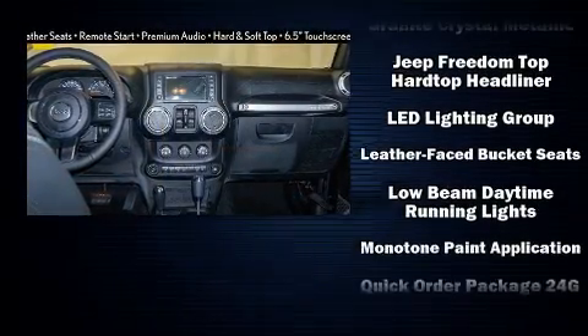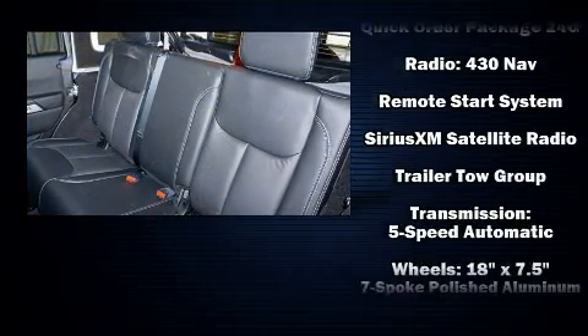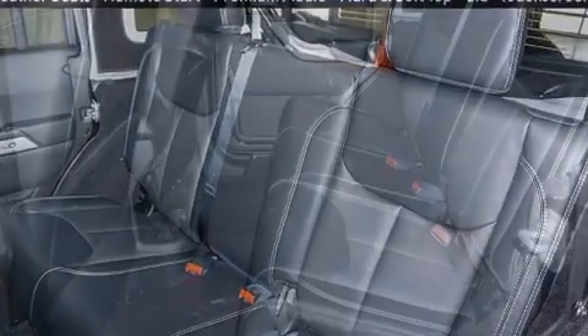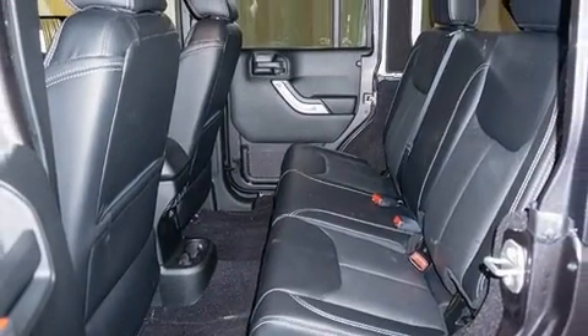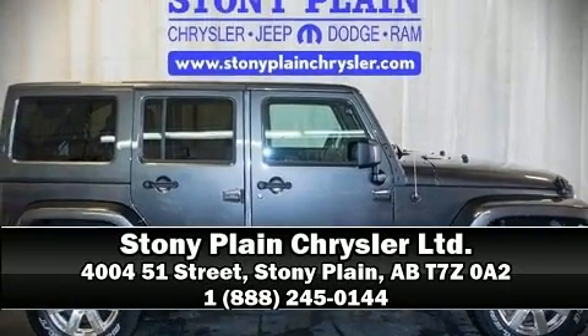Traction control, brake assist, a security system, and four-wheel disc brakes with ABS keep you safe. Our experienced sales staff is eager to share its knowledge and enthusiasm with you — come on in and take a test drive.